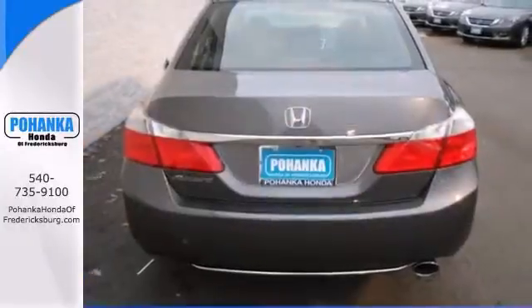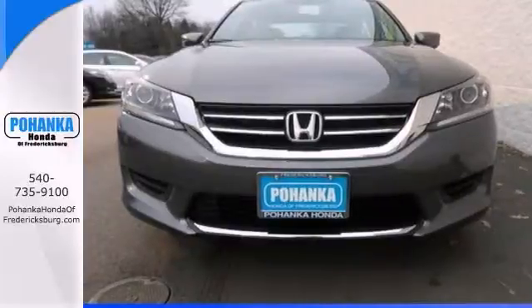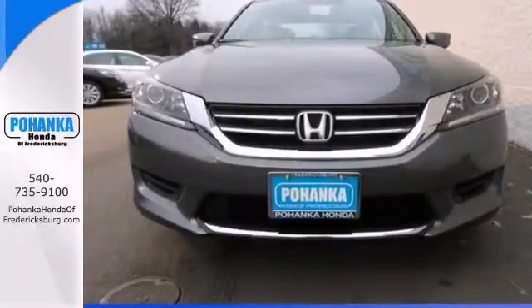It features alloy wheels, dual zone climate control, and a backup camera. Call us today to schedule a test drive.